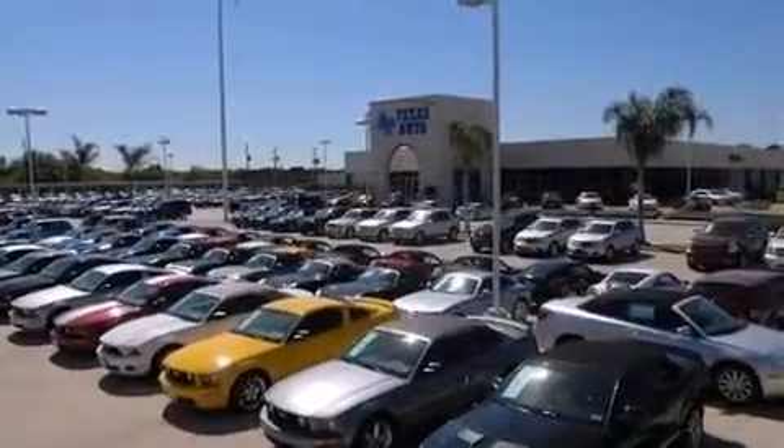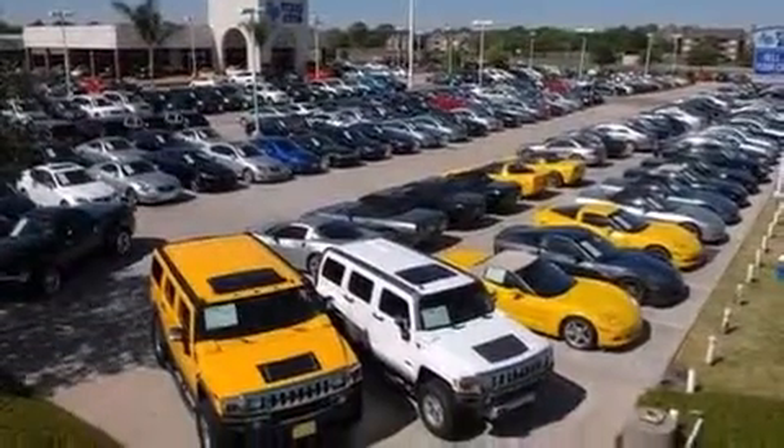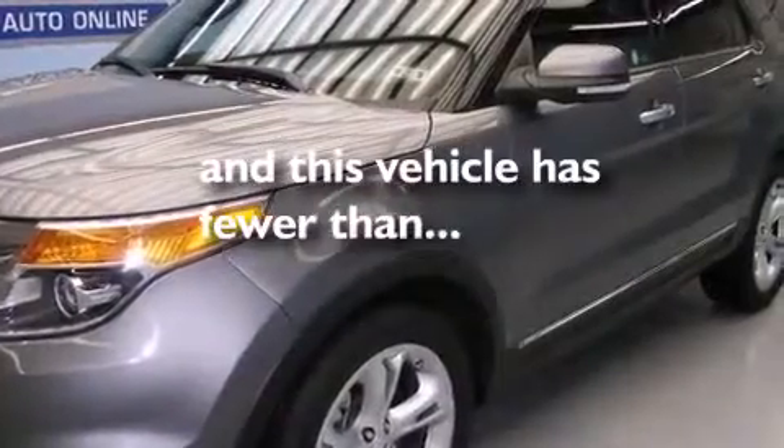12-volt power outlets, front multi-stage airbags, rear seat child-proof door locks, air conditioning, and this vehicle has fewer than 40,000 miles on the odometer.